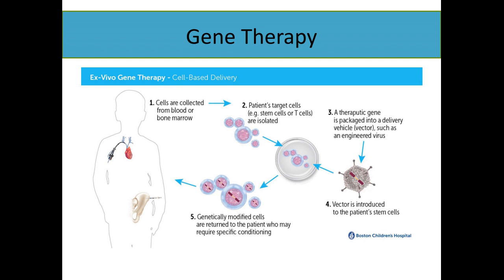If we look at how gene therapy works — this is ex vivo, meaning outside the body ('ex' means outside). Cells can be collected from the body, either from your blood or bone marrow. Those cells are then grown in the lab and a new gene is added to them. This therapeutic gene is packaged and introduced into the patient's cells, and then those modified cells are returned into the patient. They keep growing in the patient, who now has the correct version in their body.